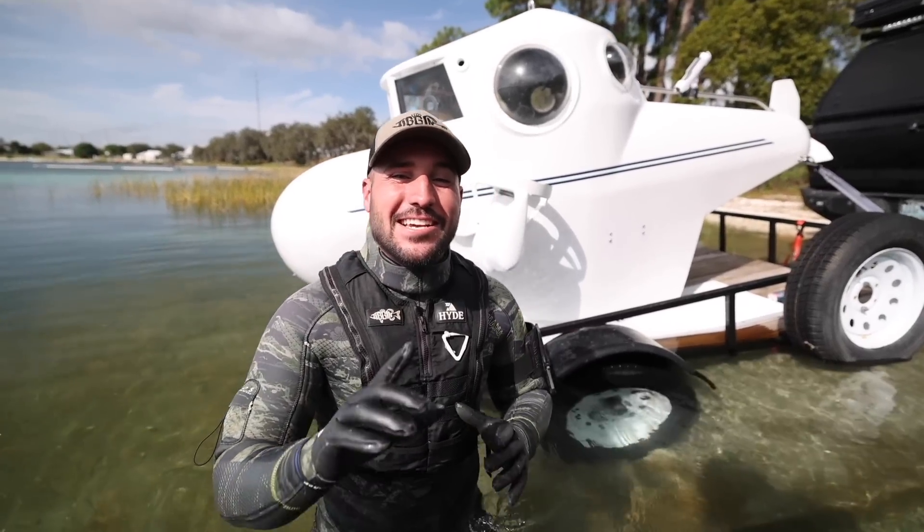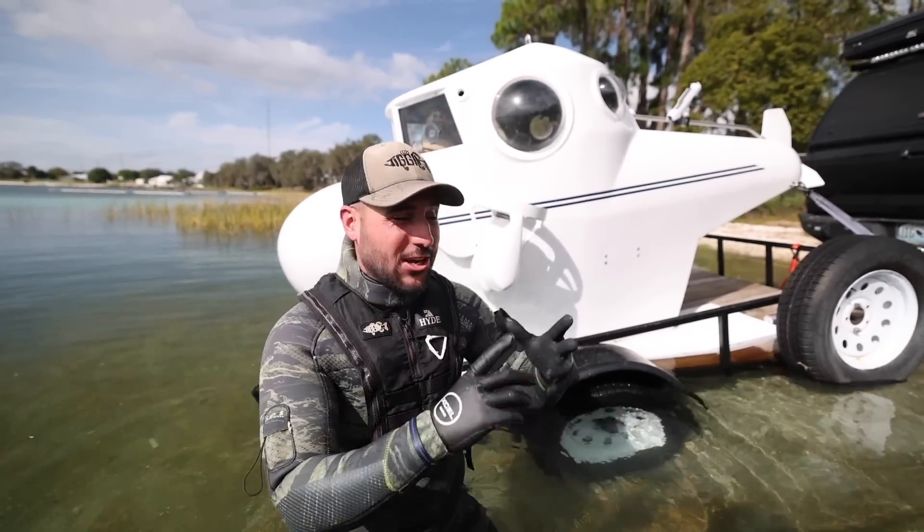One of the coolest experiences of my life, and I gotta say it's all thanks to you guys who watch the videos. We get to do bigger and crazier stuff, and I get to take big swings because of you guys. So I hope you enjoyed this — it's all because of your support. The more support we get, the more crazy stuff I'll continue to do for you. Today we're going to be attempting the world's first catch and cook underwater in a submarine.